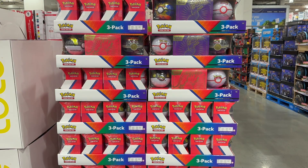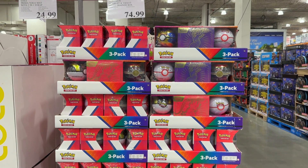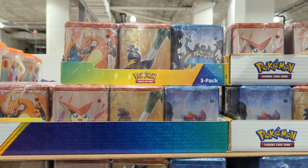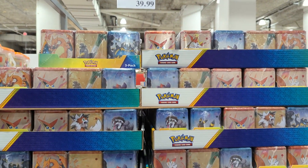For Pokemon lovers and collectors, there are two items suitable for kids and adults 6 years and older: the Pokemon Scarlet and Violet Elite Trainer Box for $74.99 and the Pokemon 3-Pack Stacking Tin English Edition for $39.99.